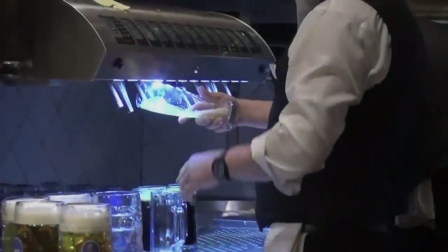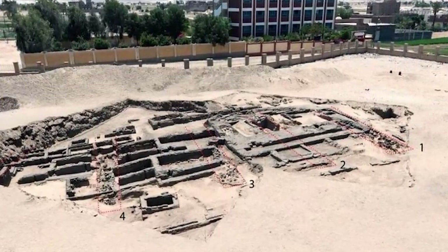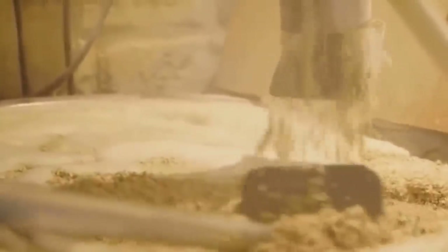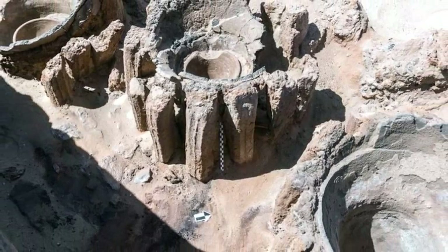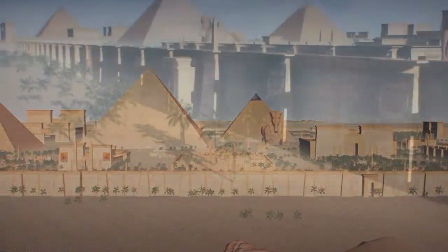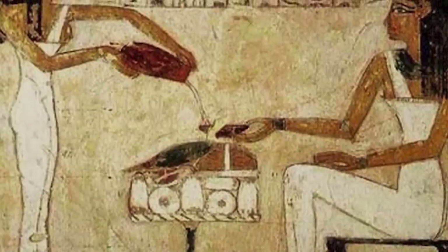Looking for the beginning of the beer trade? Look no further than the ancient site of Abydos in Egypt, where a brewery was making the beverage on an industrial scale 5,000 years ago. It's one of the oldest beer-making facilities ever discovered, and certainly the oldest capable of making beer in significant amounts. Egypt was a brand new country when the first beer was produced here, having been united by King Narmer — perhaps this brewery was created to help people celebrate their new unity.